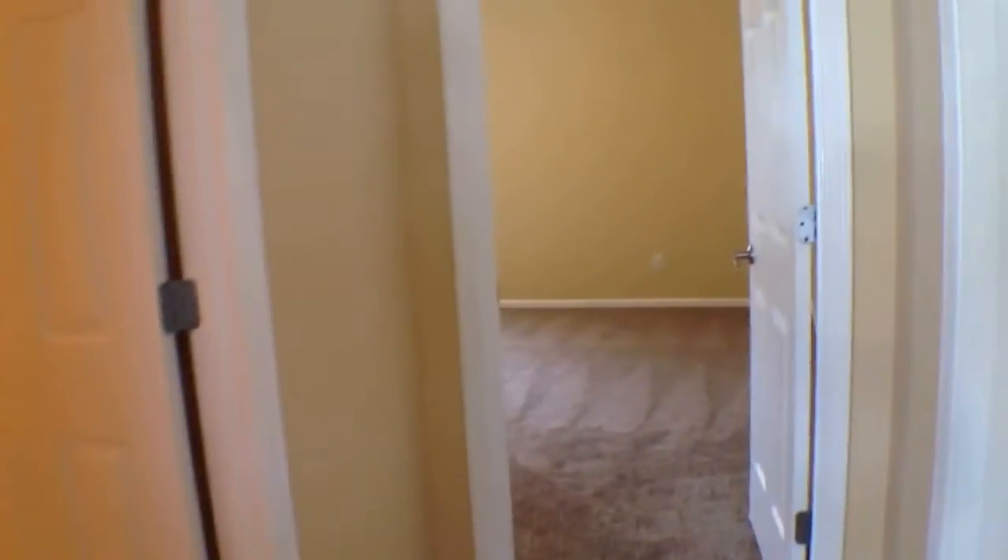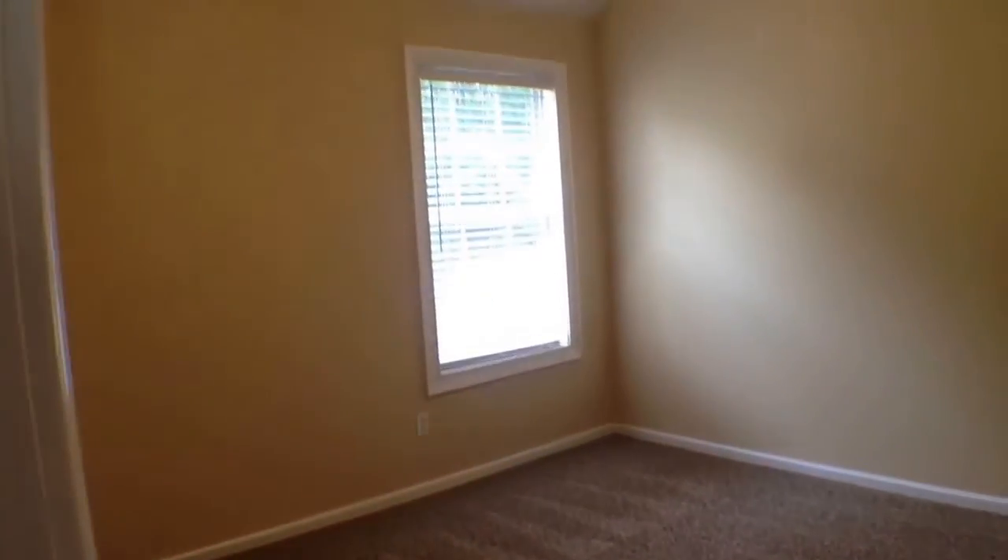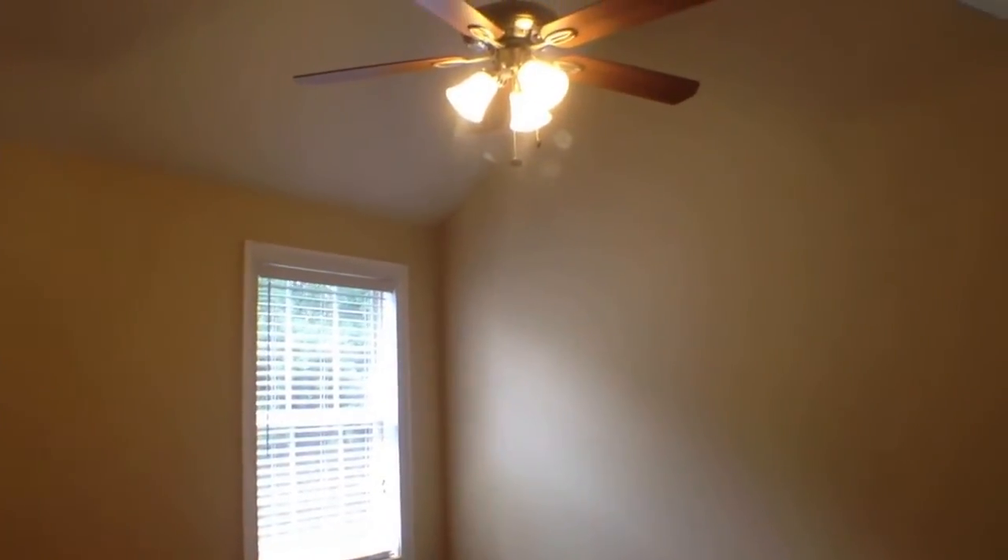Then around the corner takes us to bedroom number two. Again, these are good sized rooms, with nice high vaulted ceilings and a ceiling fan and light fixture.